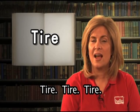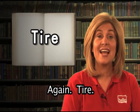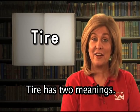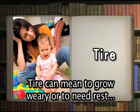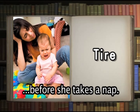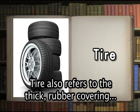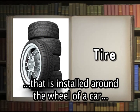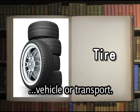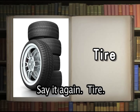Tire. Now it's your turn — say tire. Yes, that's right. Good job. Tire has two meanings. Tire can mean to grow weary or to need rest or sleep — the baby begins to tire each afternoon before she takes a nap. Sharon tires of doing the housework every day. Tire also refers to the thick rubber covering installed around the wheel of a car, truck, bicycle, baby carriage, or any other vehicle. Lincoln purchased new tires for his race car.